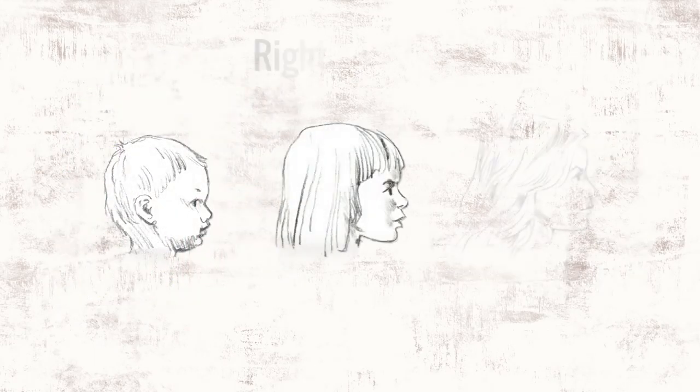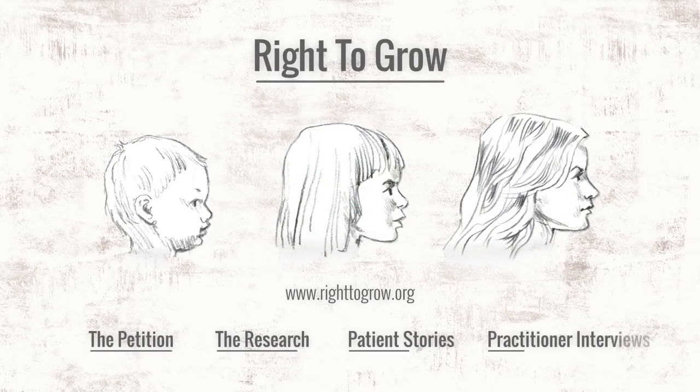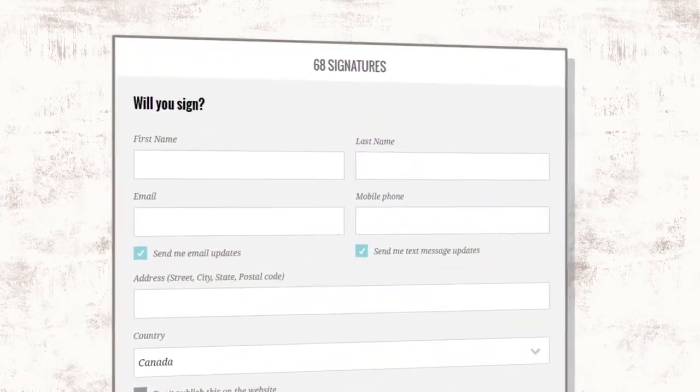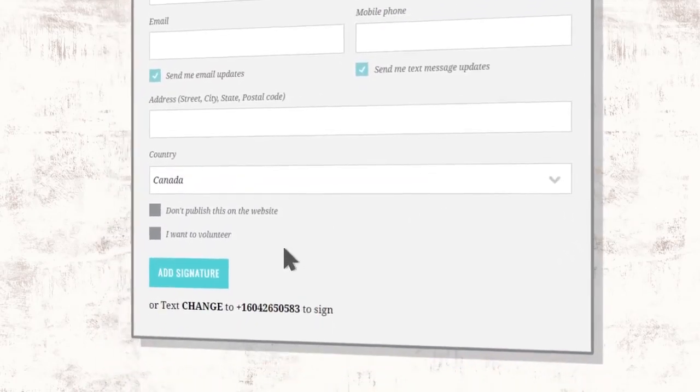There are better ways. Right to Grow is an organization dedicated to ending the practice of orthodontic growth stunting. Please sign our petition online, share this video, and get involved in making the world a safer, healthier place for our children.